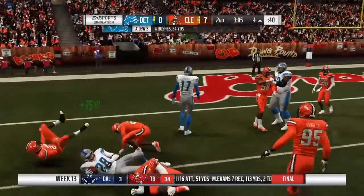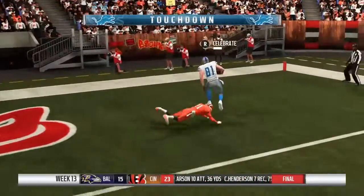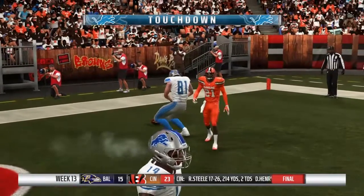Able to get them inside the five here. Here's Kizer, and he'll get into the end zone — touchdown, Detroit. Boyd. Tyler Croft.